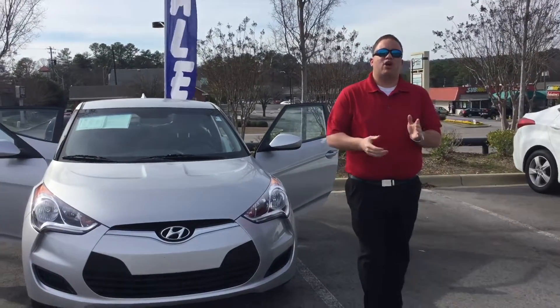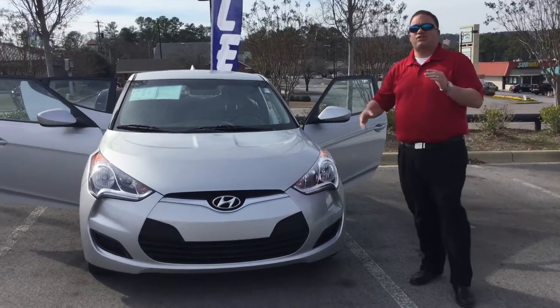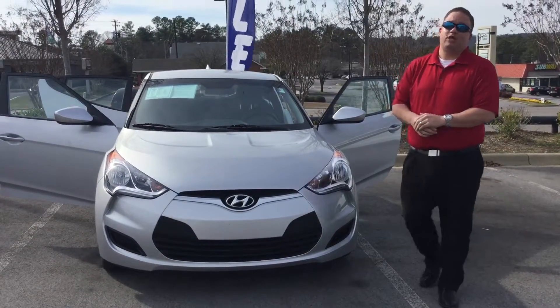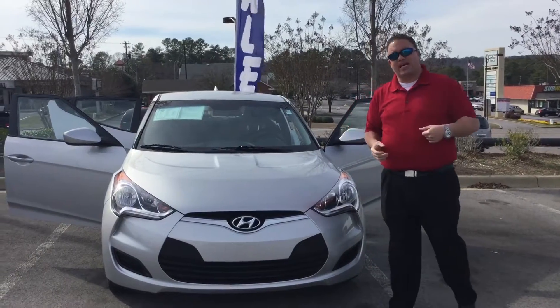Hi Doug, Brandon Crowley here at Tamron Hyundai. I want to thank you so much for your interest in the good looking Hyundai Veloster. As you can see, I've got the exact one that you want sitting right here beside me, but I want to show you a little bit about what you're getting, so come on up, take a look.